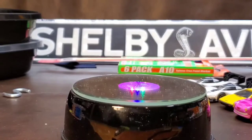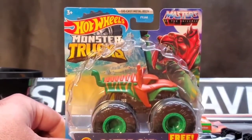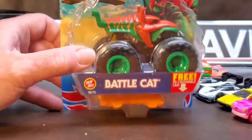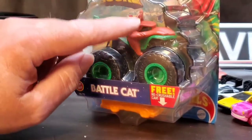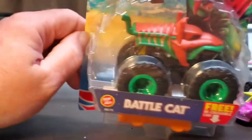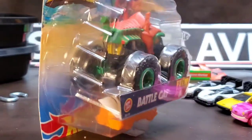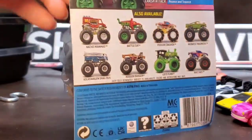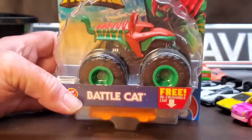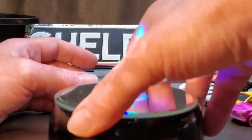Speaking of Skeletor, check this out — the Battle Cat Hot Wheels Monster Truck, Masters of the Universe. I have the full set of Masters of the Universe character cars, and when I came across this I knew I had to have it to complete the set. I'm really not a monster truck collector — I like them in 1:1 scale but I don't collect them. That's a whole other rabbit hole I don't want to go down.